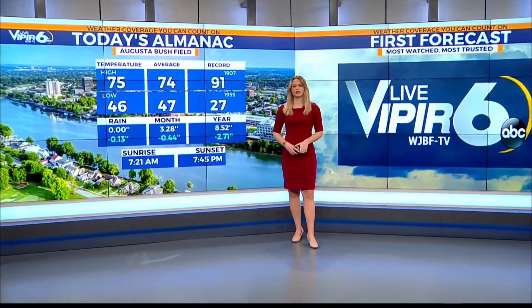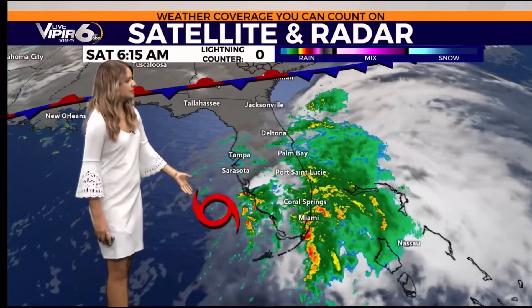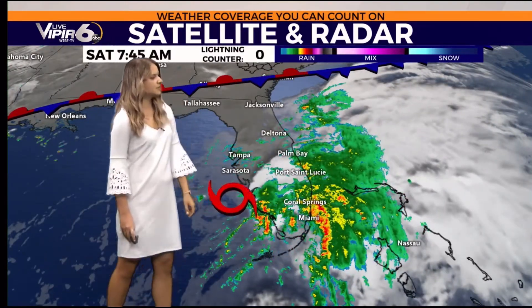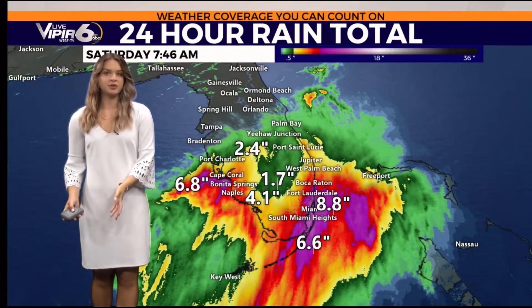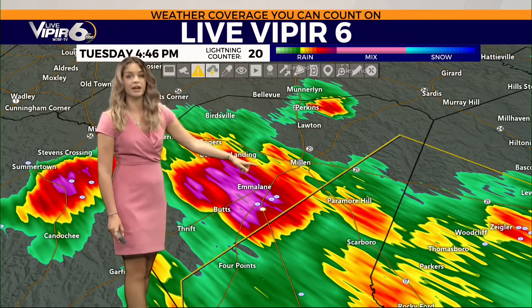Notice we're not seeing a well-defined center at all. All the heavy rainfall is on the right side of this system, bringing rain throughout southern Florida today. Over the last 24 hours we've definitely seen some impressive totals. This storm is headed right towards downtown Millen now.